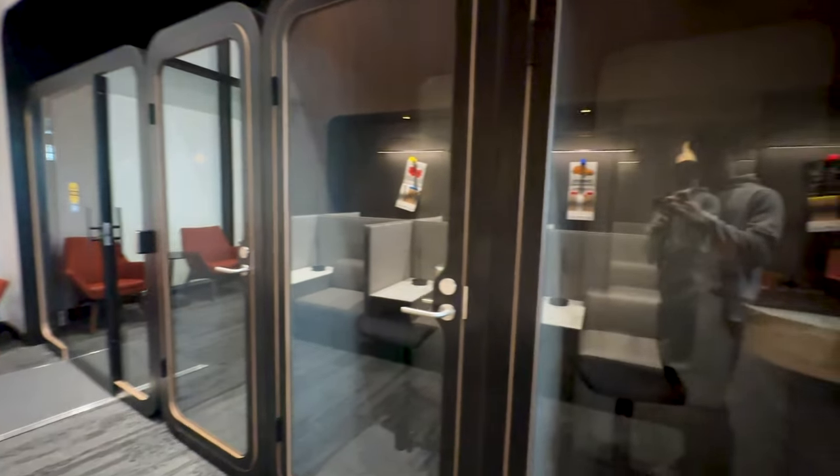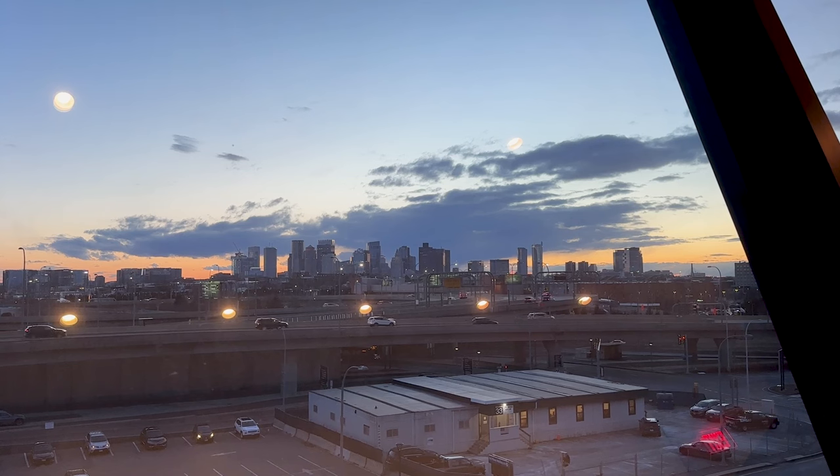Now that we've made it past security, the usual first stop of any business class experience would be the lounge. I'm sitting here inside the Delta Sky Club Terminal E at Boston Logan Airport. This is definitely one of the nicest lounges I've been at — it's relatively new, only opened a little over six months ago, 21,000 square feet, tons of new comfy seating, tons of workspaces, private workspaces, even showers and restrooms. To my right is a pretty amazing view of the Boston city skyline, and of course your usual complimentary drinks, hot food, cold food, tea, coffee.